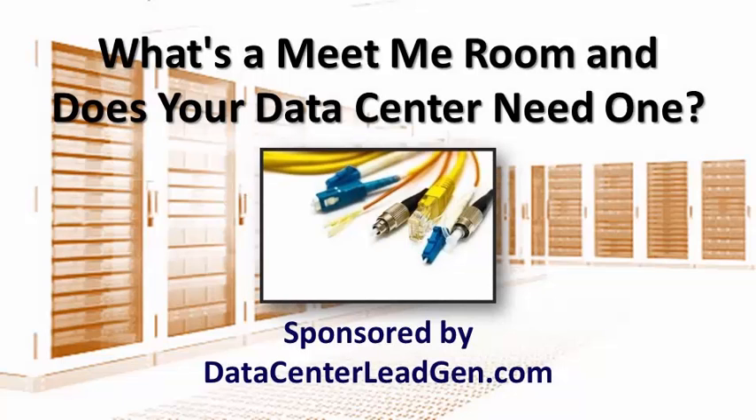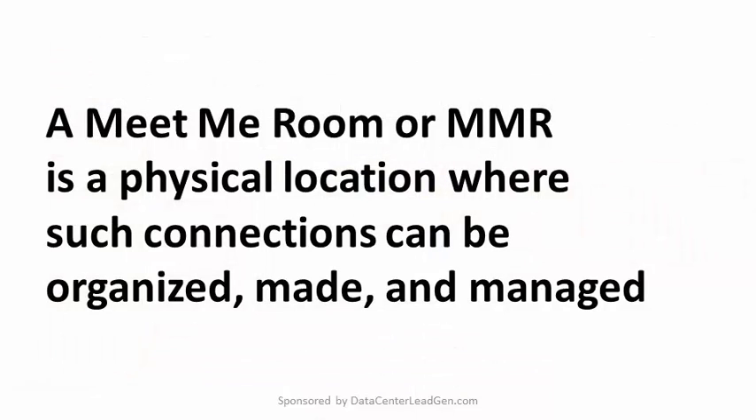What's a meet-me room and does your data center need one? In today's networked world, telecom carrier links and data center cages need to be connected together to be of practical use. A meet-me room, or MMR, is a physical location where such connections can be organized, made, and managed. An MMR can be located in a data center, although in some cases it may be elsewhere. When it is inside a data center, an MMR is typically a physically small but important part of the infrastructure.